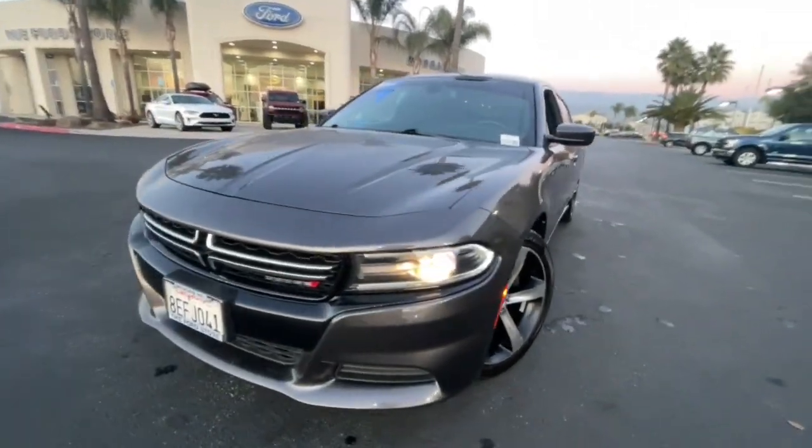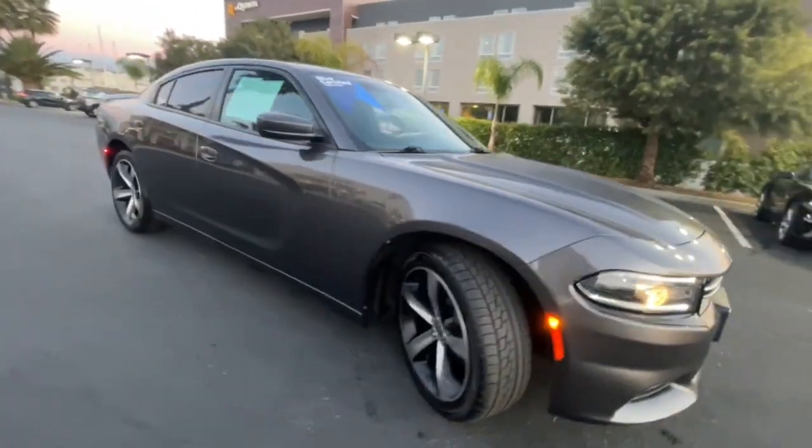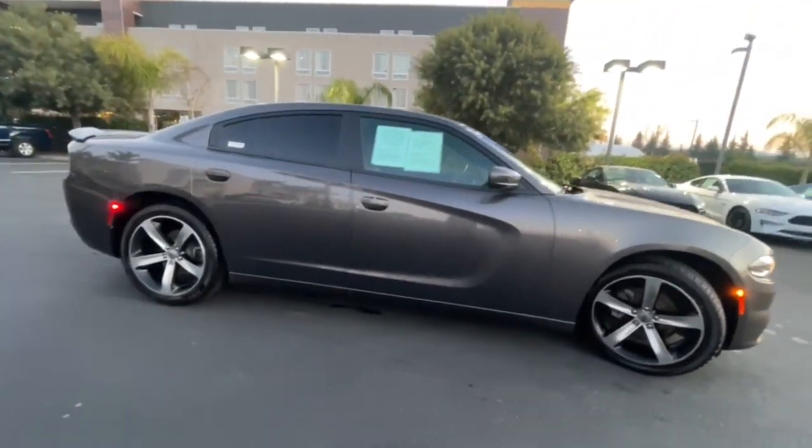Enjoy the view of this 2017 Dodge Charger. With less than 80,000 miles on the odometer, this vehicle provides excellent value.